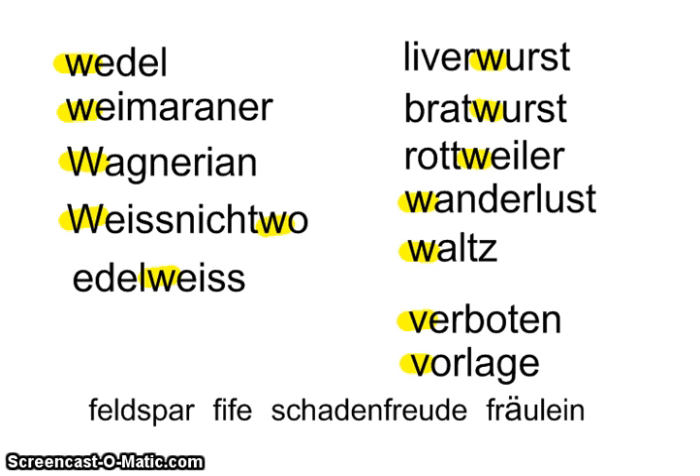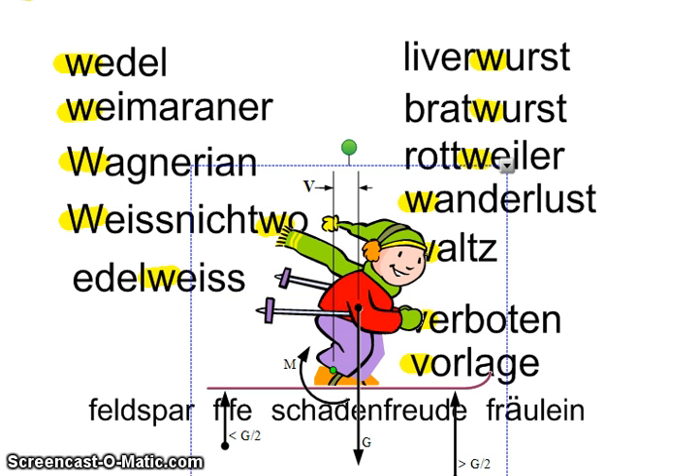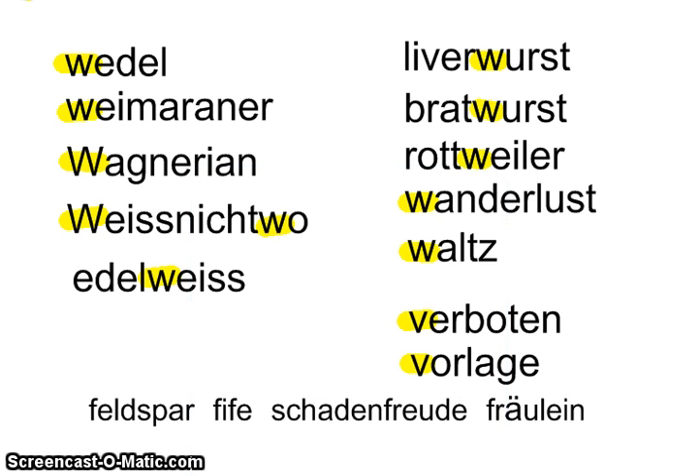Here we have 'vorlage,' another skiing term — you're leaning forward as you go down the hill. By now you may have noticed there are a lot of skiing terms we've borrowed from German. That's because in some places — like Colorado or upstate New York — the zeitgeist of the area is skiing, so they borrow German terms for it. Vorlage means leaning forward as you ski.